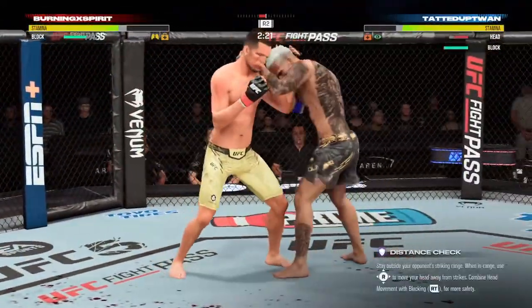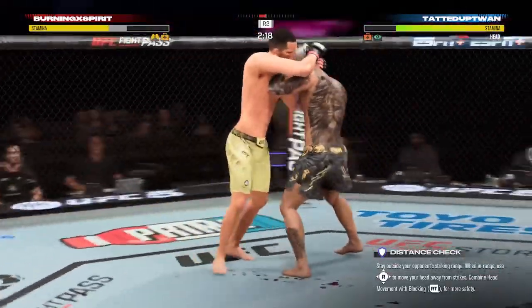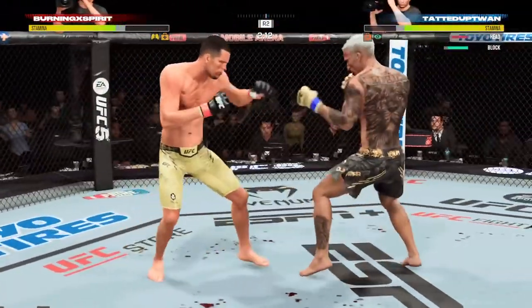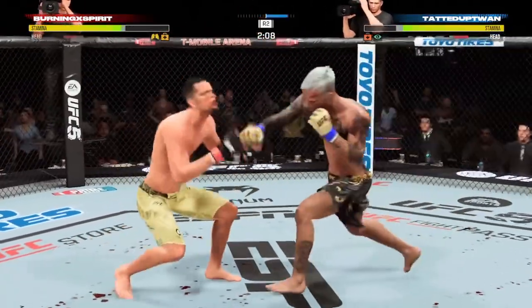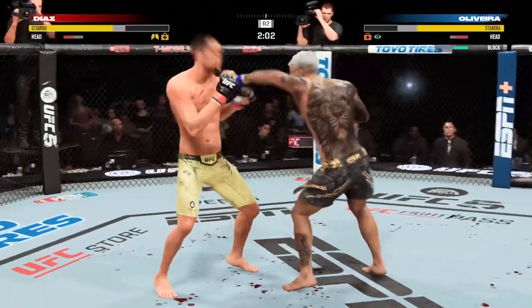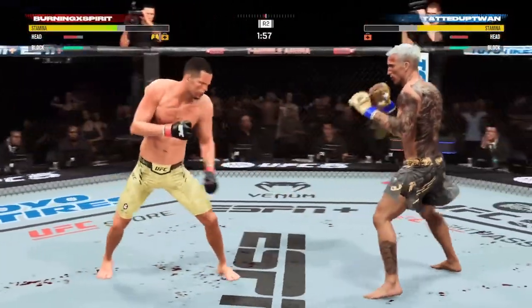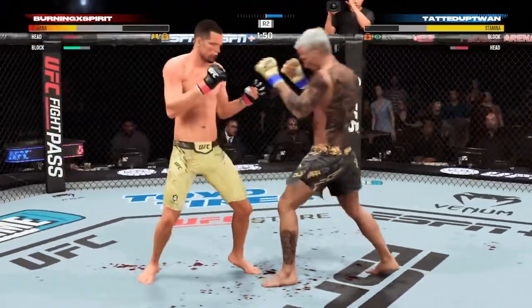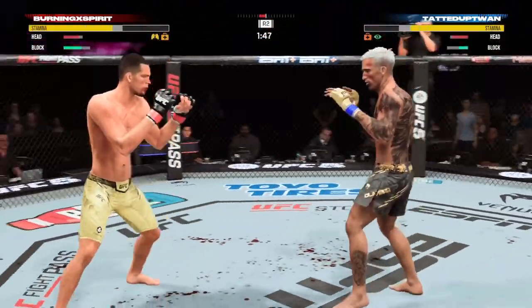Huge connection by him there. He needs to get into space so that he doesn't get finished. He lands a nice one-two, and now another cut opens up. Under two minutes to go. Another nice strike, and he continues to attack that cut.